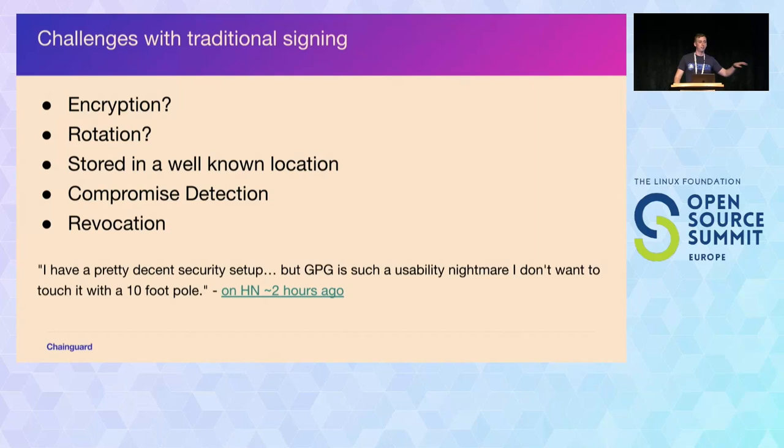Over lunch today there was actually a thread on Hacker News about SSH key signing. One comment said: 'I have a pretty decent security setup but GPG is such a usability nightmare I don't want to touch it with a 10-foot pole.' That's a fairly common sentiment. It is very possible to have a secure GPG setup, but for a lot of people it's a very high barrier to entry.